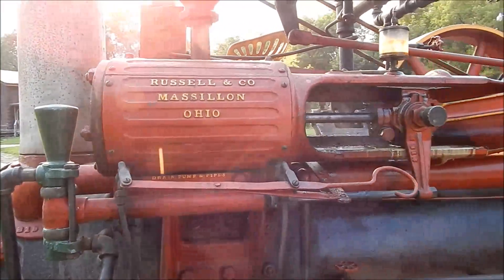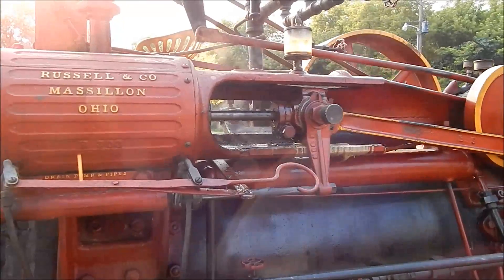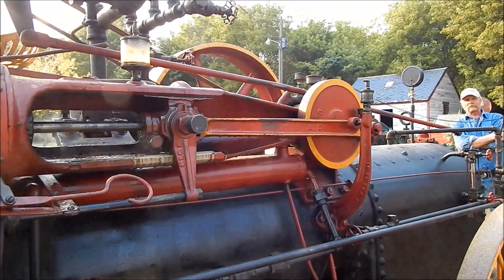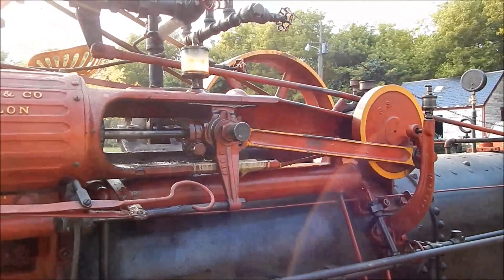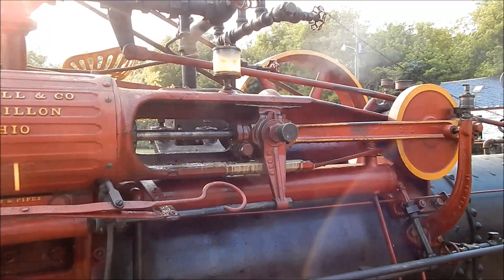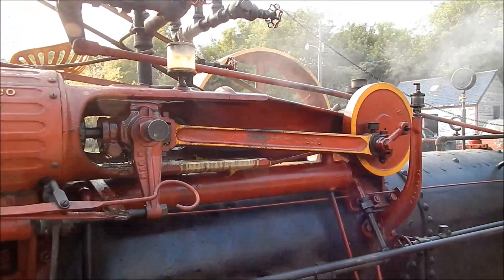It's just amazing how quiet they'll sit and run. Back in 1891 I bet this was the neatest thing on the farm - pumping water, cutting wood. You can imagine cutting firewood, or even pumping water for irrigating.